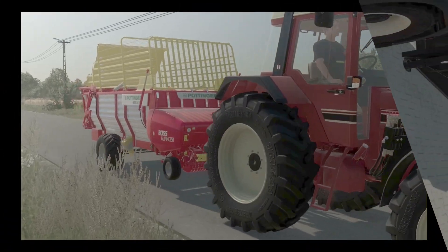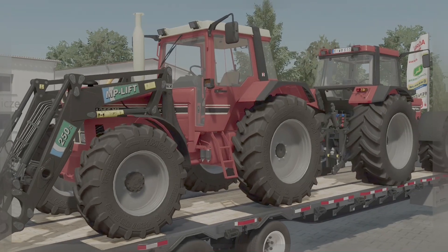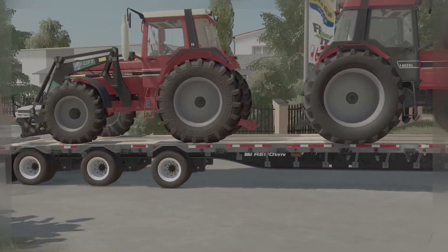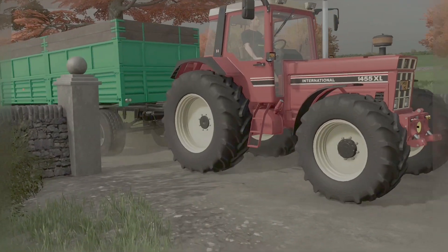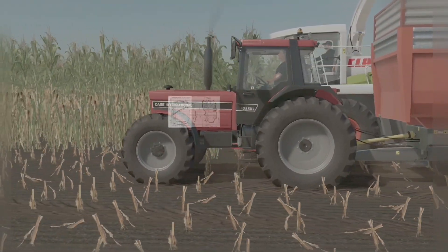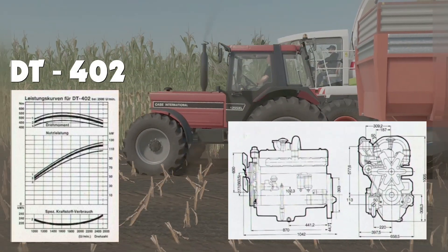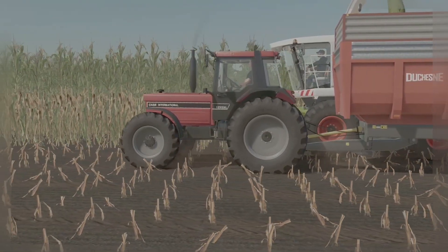Frisch poliert und fertig zum Verkauf fährt eine der bisher größten Baureihen vom Hof. Dieser neue Standortschlepper mit Allradantrieb der Firma IH wird Ihren täglichen Alltag auf dem Feld um einiges erleichtern. Mit seinem Viertakt-Sechszylinder-Reihen-Turbomotor vom Typ D-T402 leistet er auf dem Acker souveräne Arbeit.